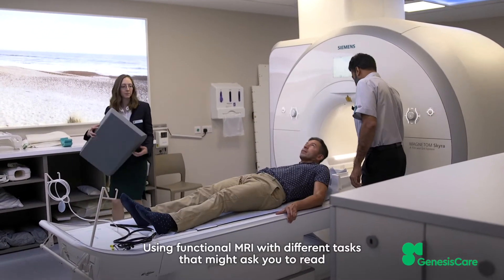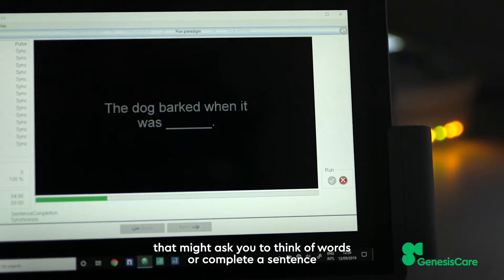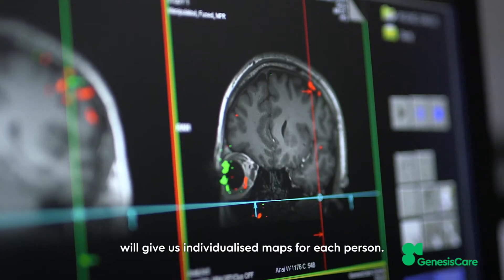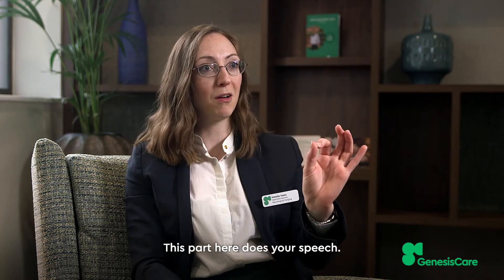Using functional MRI with different tasks — that might ask you to read, that might ask you to think of words or complete a sentence — will give us individualised maps for each person: this part here is important for reading, this part here does your speech.